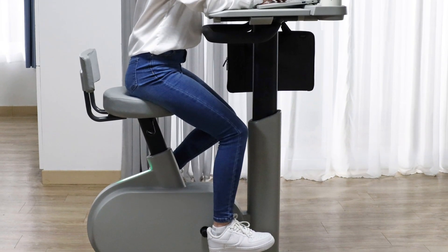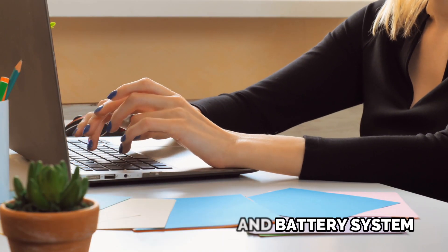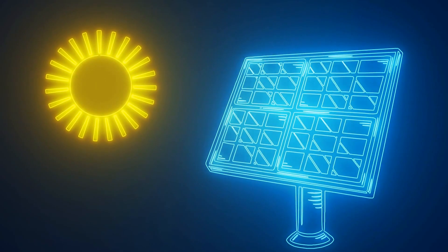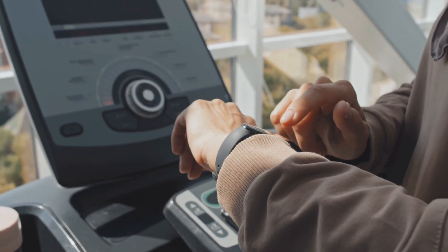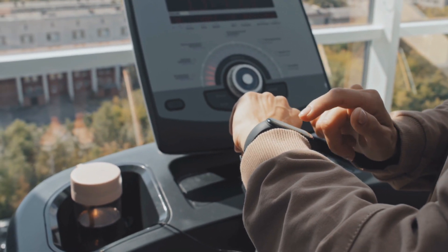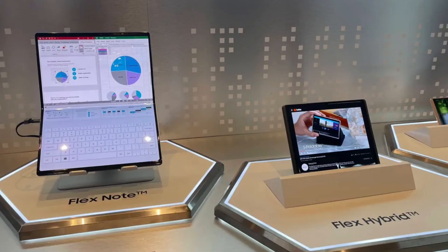The eConnect BD3 goes beyond personal well-being by promoting eco-consciousness with its integrated generator and battery system, converting pedaling energy into renewable power. The accompanying mobile app tracks fitness progress in real-time, providing insights into calories burned and distance covered. This unique blend of technology and fitness showcases Acer's commitment to efficiency and wellness in the modern workplace.